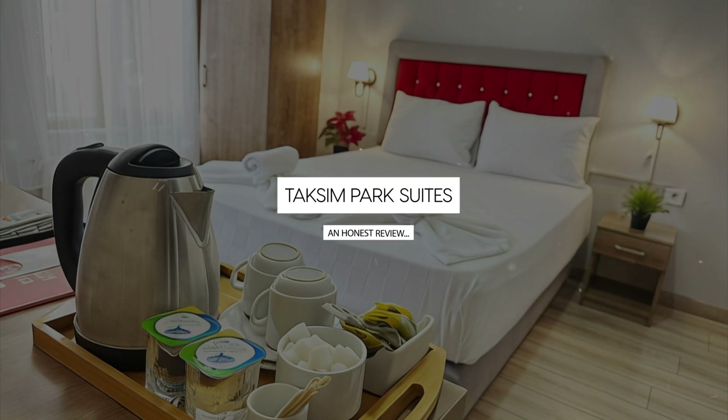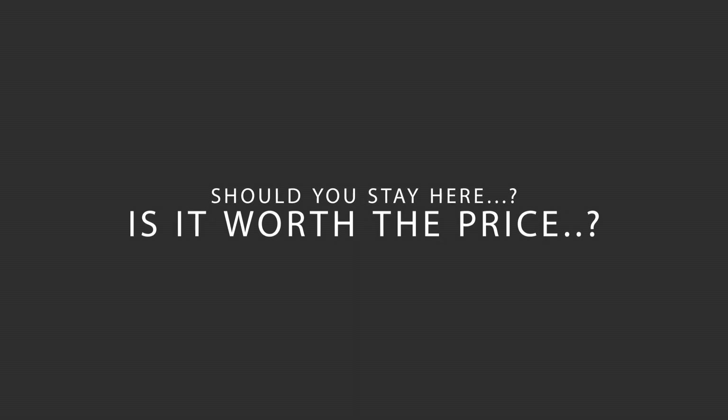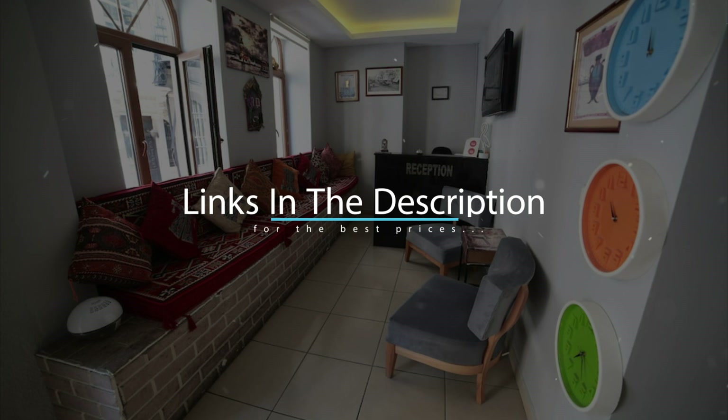Today, we're diving deep into a review of Taksim Park Suites, located in Beyoglu, Istanbul. Let's find out if this hotel lives up to its reputation and if you should stay there. For booking a stay at the most ideal price, check out the link in the description.